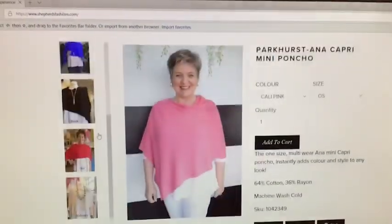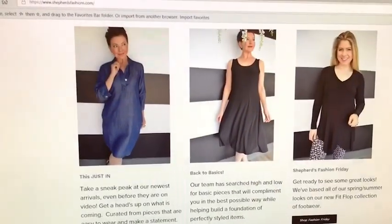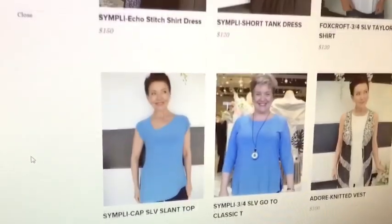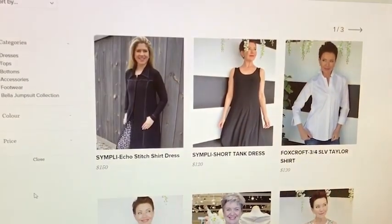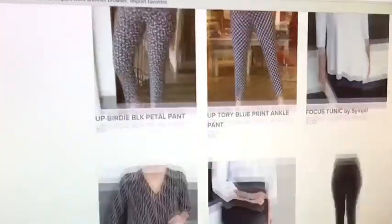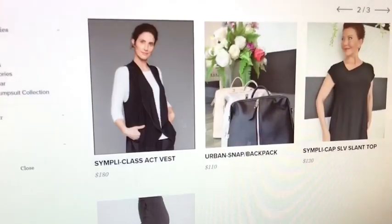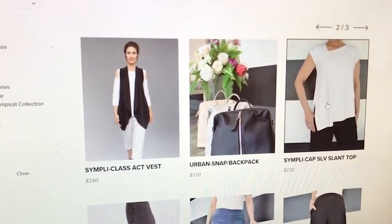I know there was something I saw on Wardrobe Wednesday that I wanted to check out, so I'm going to go right to Wardrobe Wednesday. When I come to Wardrobe Wednesday I'll scroll through — we itemize things by video, so if a dress was shown in our latest video it's going to be at the top of the collection. I saw something a few weeks ago that I'm really interested in, so I'll click the arrow to go to the next page. There it is — the cap sleeve slant top! That's the one I've been looking for, so I'm going to click on that item.